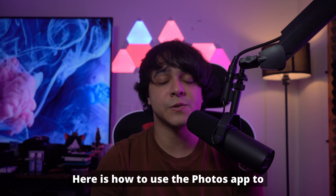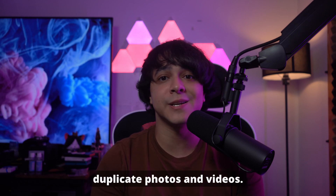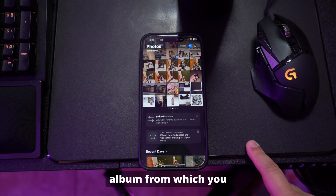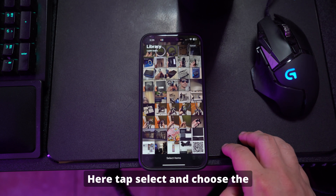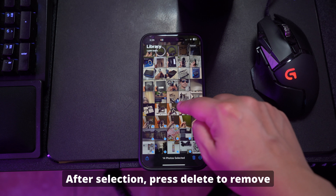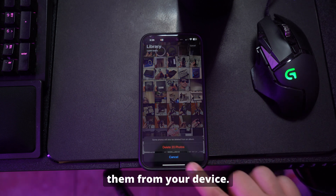Here is how to use the Photos app to remove extra and duplicate photos and videos. Launch the Photos app and move to the album from which you want to delete the photos and videos. Here, tap Select and choose the media that you want to remove. After selection, press Delete to remove them from your device.